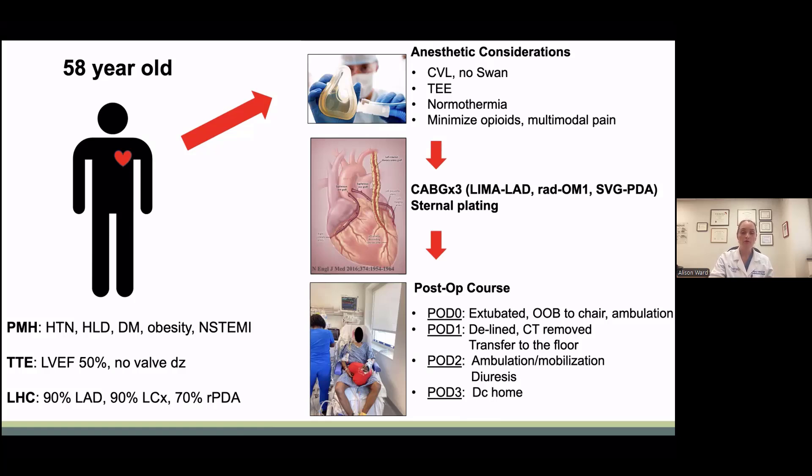In summary, fast tracking of the CABG patient is not only possible, but it provides good outcomes for patients with limited risk. Working with multidisciplinary protocols is essential to a successful program. Thank you.